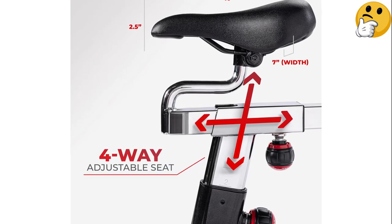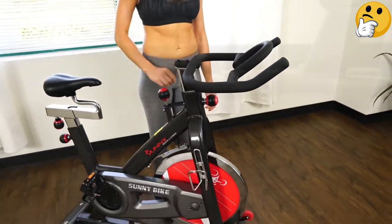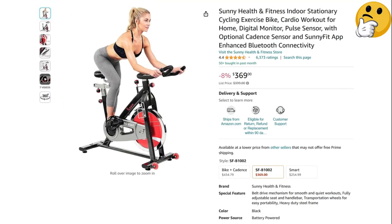What we like: competitive price point, sturdy build, multi-grip handlebars, ideal for riding unconnected. What we don't like: no display or device holder, no holders for small dumbbells, and the leather pad tension system may wear down over time.